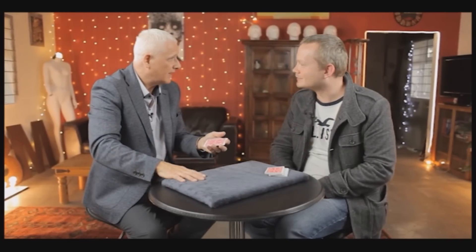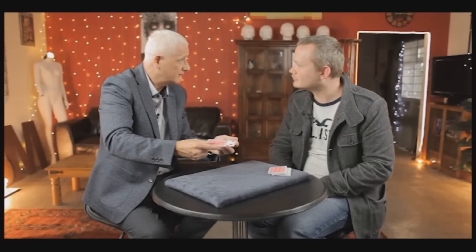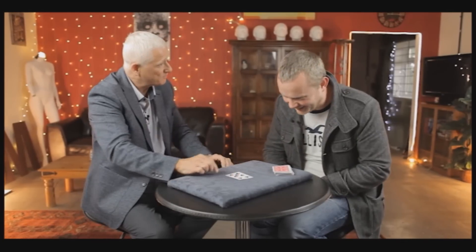And the last one is the Woodfield Torn Transpo. A card is selected and signed and torn and placed aside. The magician picks a card, places it into the spectator's hand, but when the spectator turns the cards over, it's their card and it's been restored. Wow — 17 effects!